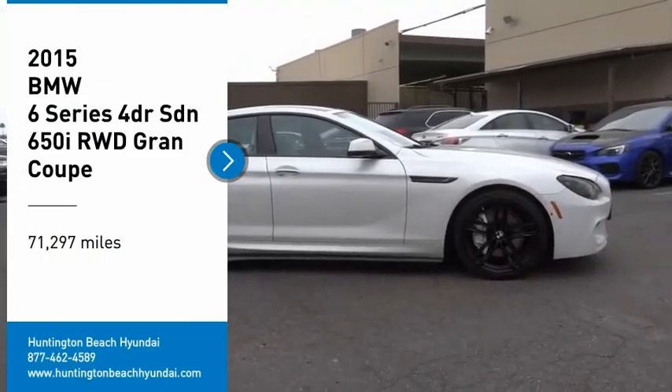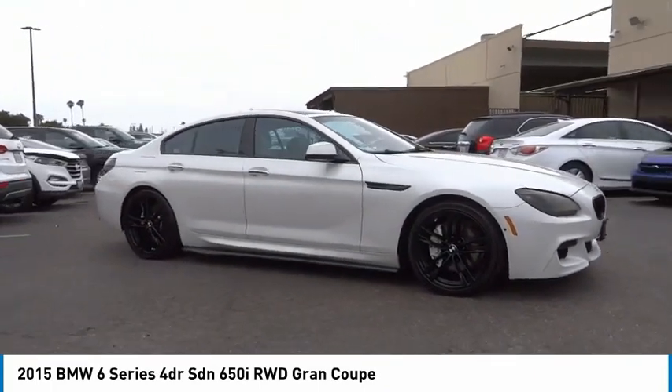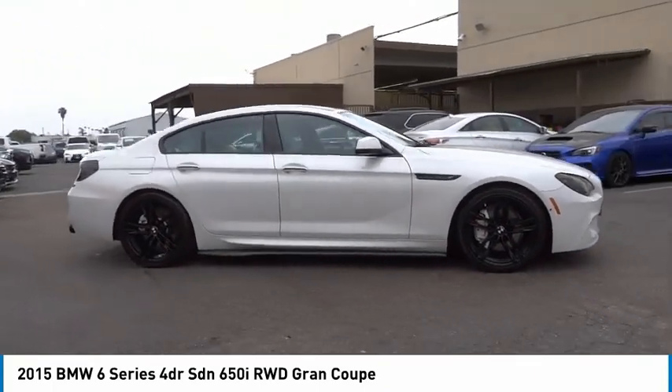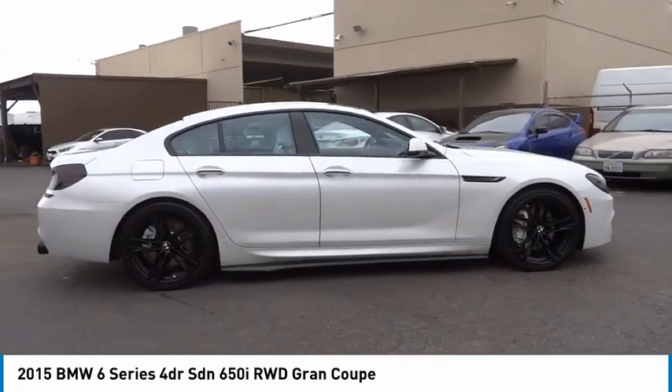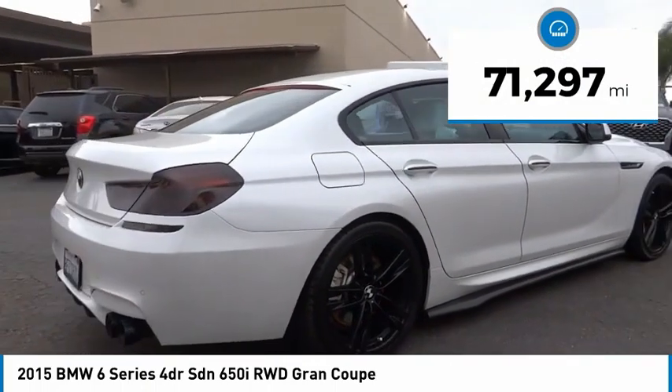Stop by and take a look at the 2015 6 Series. The mission of the BMW 6 Series is to cover lots of road in a hurry while making you look and feel great. This vehicle has less than 75,000 miles.